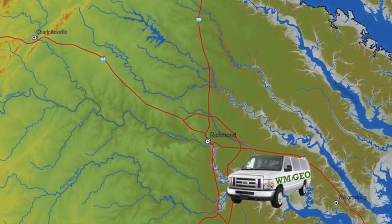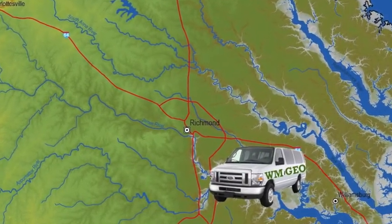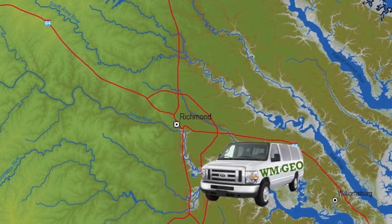On St. Patrick's Day 2012, the William & Mary Geology Department set out on a field trip, led by the geology seniors, showcasing the results of their research.